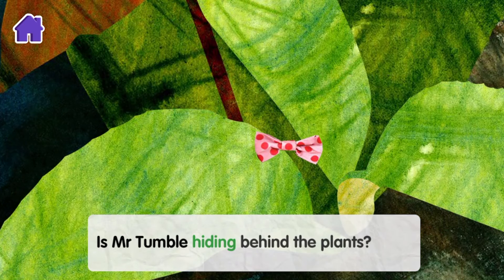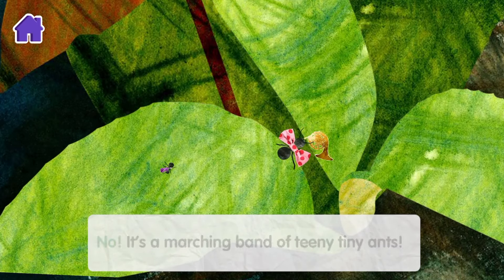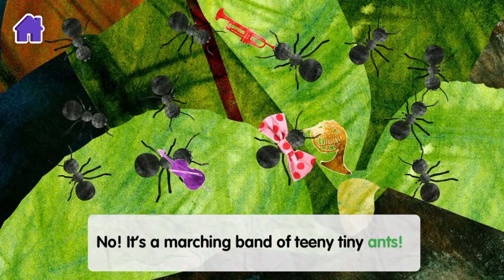Is Mr Tumble hiding behind the plants? No, it's a marching band of teeny tiny ants.